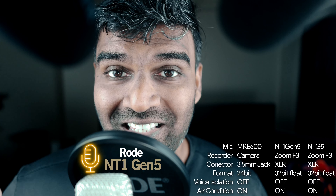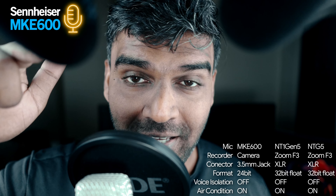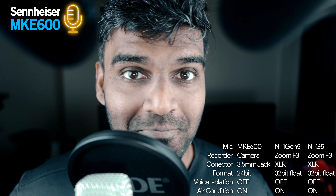So far we've been listening to the audio with the air conditioning on, and this is how they sound. This is the MKE 600, this is the NTG5, and this is the Rode NT1 Gen 5.